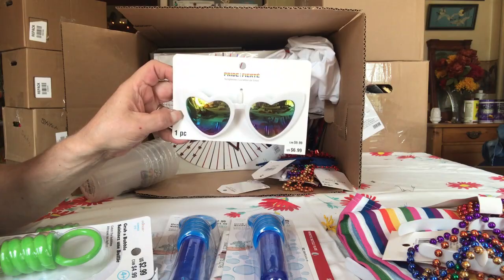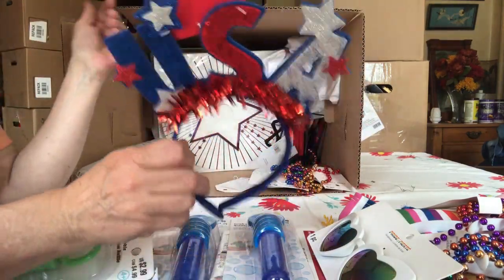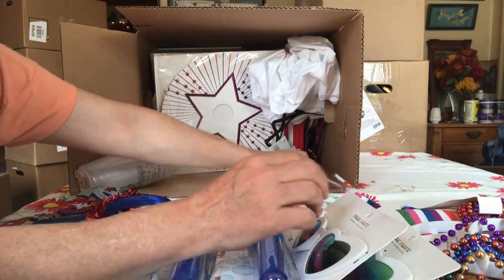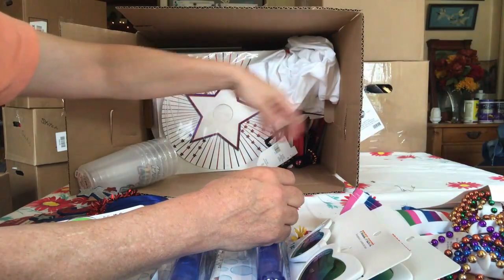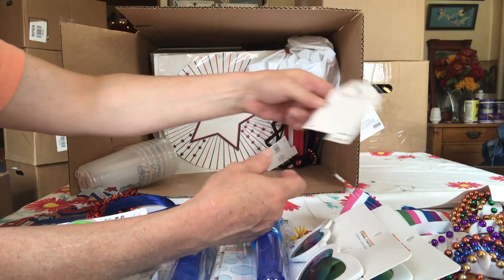Heart glasses! USA, Fourth of July. More heart glasses. More beads. Something missing. Pride headbands.